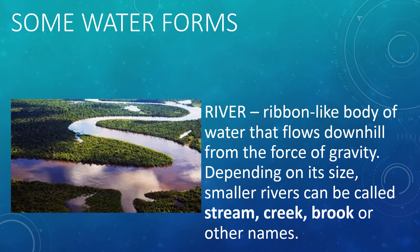Connecting an inland water form to another inland water form or to the sea is the river. A river is a ribbon-like body of water that flows downhill from the force of gravity. Depending on its size, small rivers can be called a stream, creek, brook, or other names. The mouth of a river that opens up to the sea or to a lake is called the river delta.